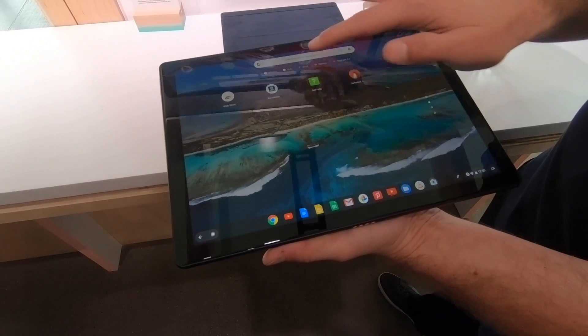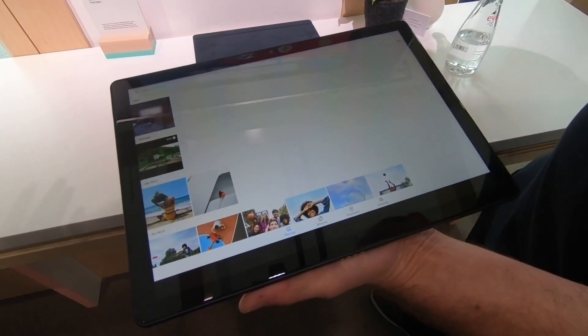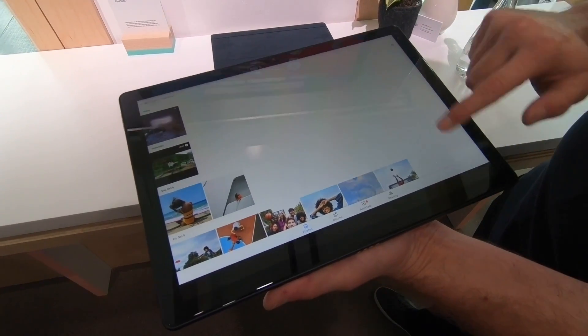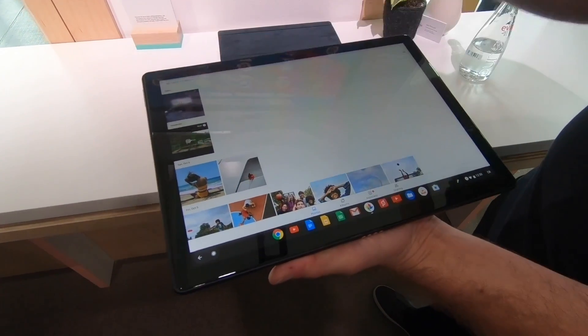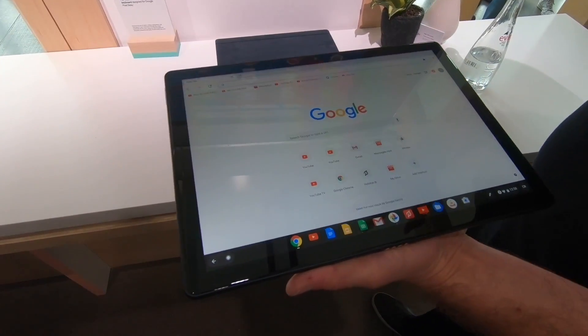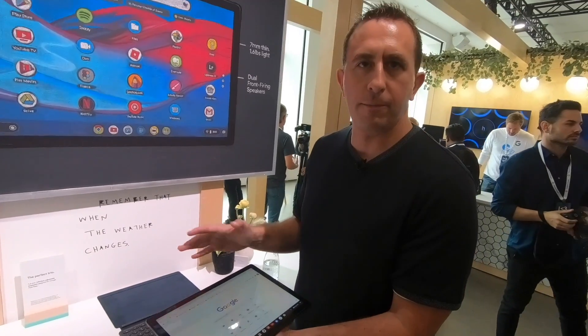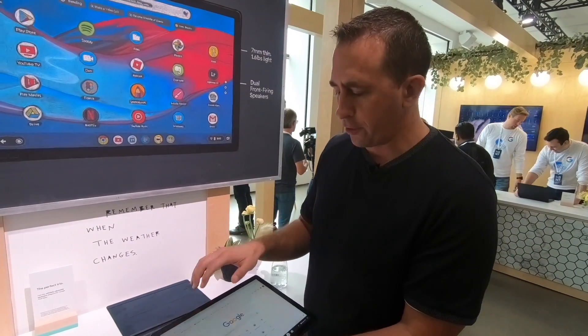All your typical touch support from moving around the device — you can just go right to your photos. Another great thing is this is the full desktop version of the Chrome browser. It's not a mobile browser, so you're not limited by extensions or the mobile version of the site.